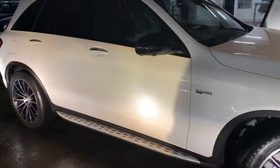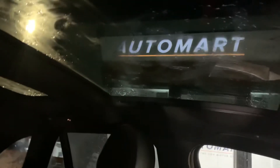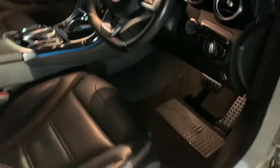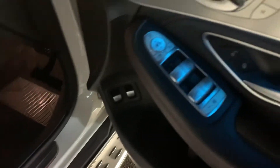A quick look inside — so black leather throughout, there's a panoramic roof, door sill lights on, and you have the mood lighting in the doors as well.